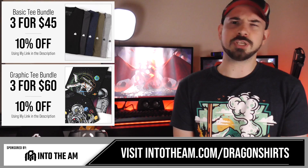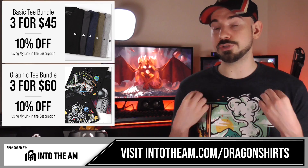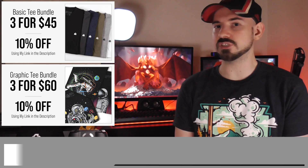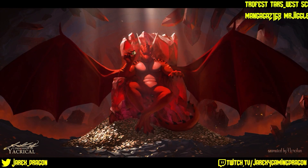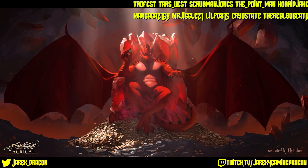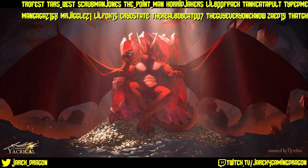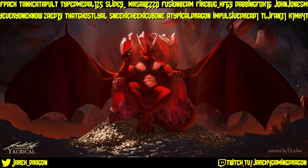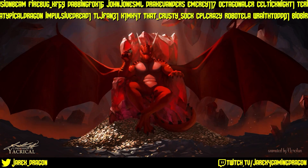Before I end this video, as always, a huge thanks to Into the AM — go to intotheam.com/dragonshirts to get 10% off site-wide, which stacks on top of these bundle deals. And of course, a huge thanks to everyone that joined me over on Twitch — my Twitch is twitch.tv/jerekforgamingdragon. If you subscribe, you get to see my videos ahead of time. As always, thank you for watching.